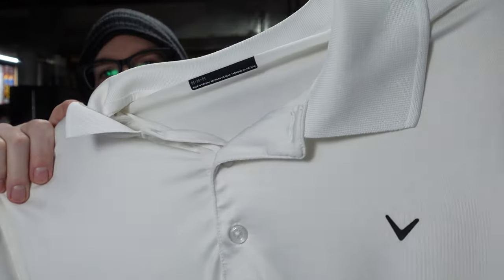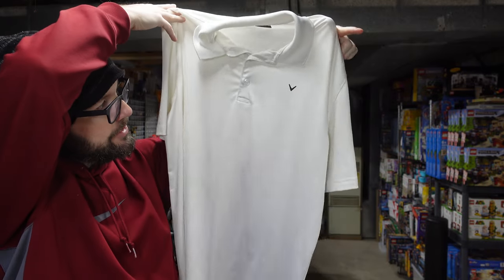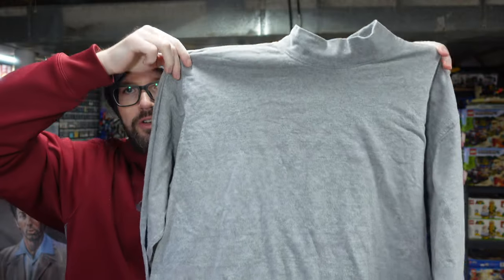Make that two Callaway golf polos. This one is white, so I was eyeballing it carefully, making sure that it didn't have any stains, but it looked good to me. Also picked up a Duluth Trading Company gray turtleneck.